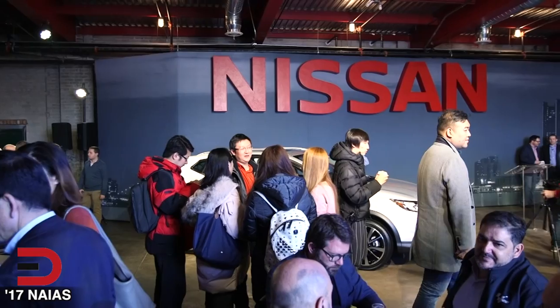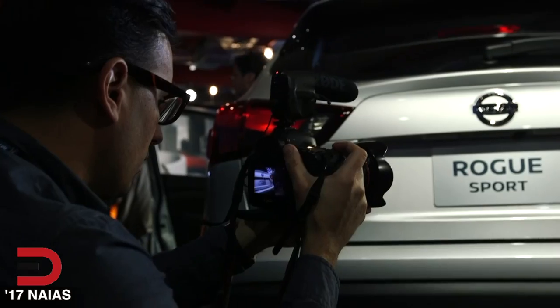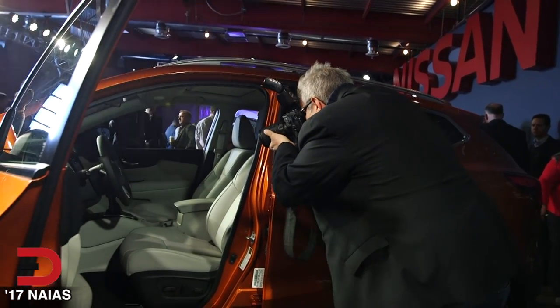We're here this morning in Detroit's Eastern Market for the unveil of the all-new 2017 Nissan Rogue Sport. Rogue Sport is really an extension of the Nissan Rogue lineup. We have customers that come to shop Nissan Rogue and they want something smaller, something sportier, and they don't need all the cargo space that we have in the Rogue today.